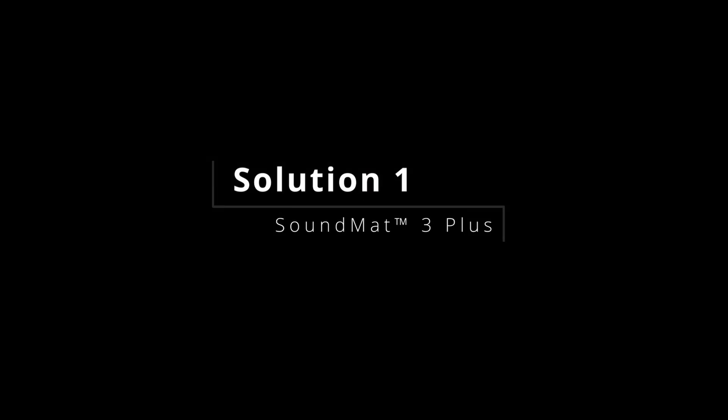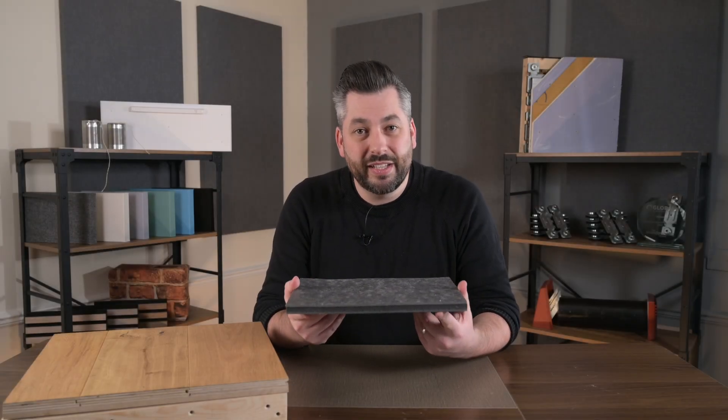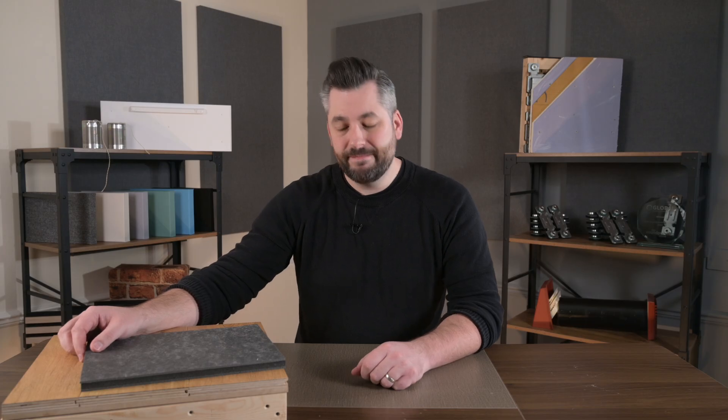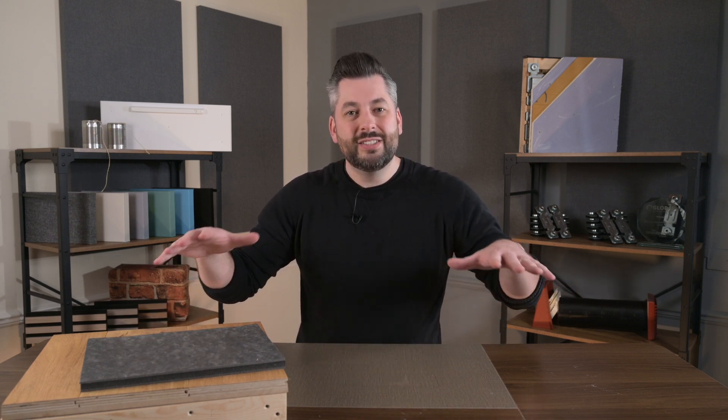Bearing these principles in mind, our highest performing solution against both impact and airborne noise, and especially suited for soft floor final finishes such as carpet, is our SoundMath 3 Plus floor solution. The SoundMath 3 Plus is simply loose laid on top of the existing floor. It's made up of three layers and is only 15 millimetres thick. The top and bottom layer is a three millimetre mass loaded vinyl, which adds 16 kilograms per metre squared of extra mass and density to the floor, creating a barrier across the floor to block airborne sound.